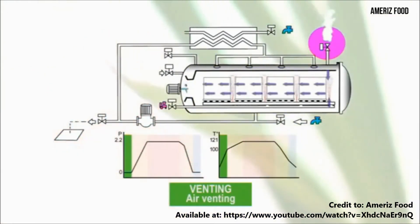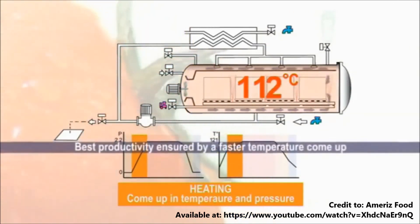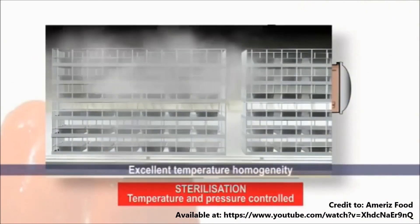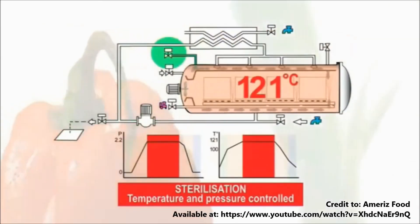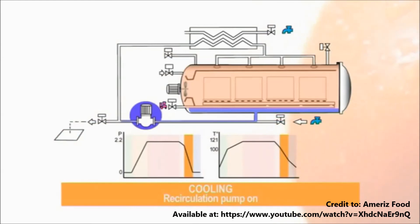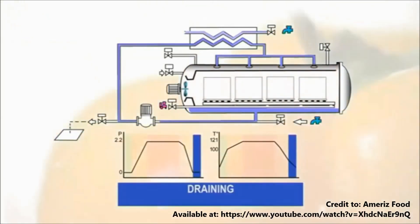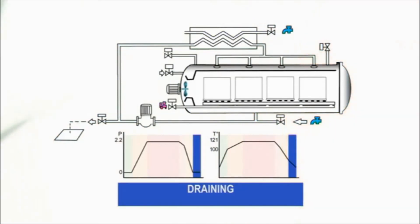This process withstands thermal processing temperatures and combines the advantages of metal can and plastic packaging. It is a unique alternative method for producing shelf-stable products. The retort process offers many advantages over canned and frozen food packaging, such as allowing consumers to consistently trust product safety, achieving a longer shelf life, and requiring no preservatives, keeping the product as natural as possible.